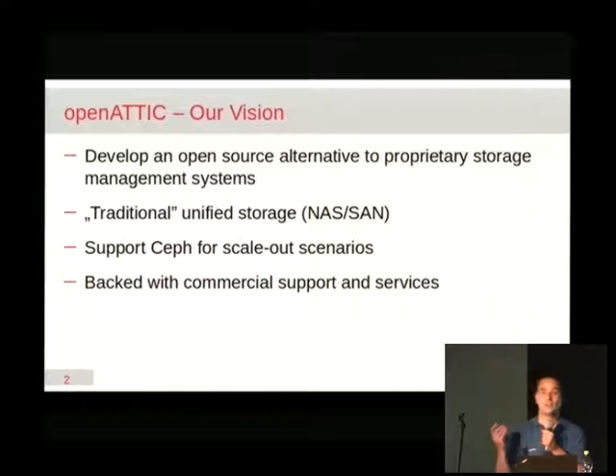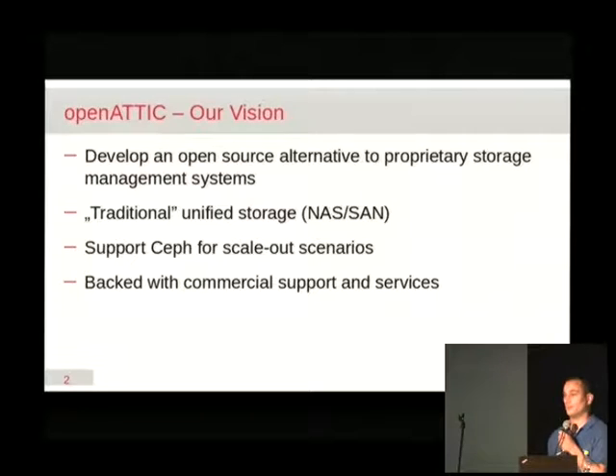IT Novum has a branch that runs data centers for other companies as a service. They needed more storage and were asking for quotes from all the usual suspects like EMC, NetApp and so on, and the prices they were getting were quite ridiculous. So they thought, well, maybe there's an option for that — why don't we try doing this by ourselves?